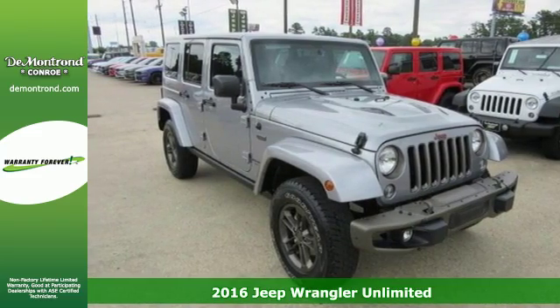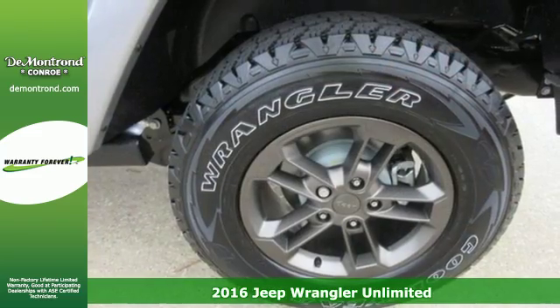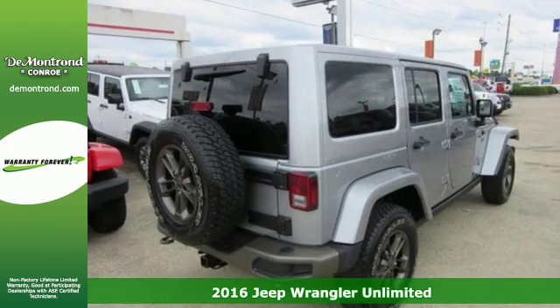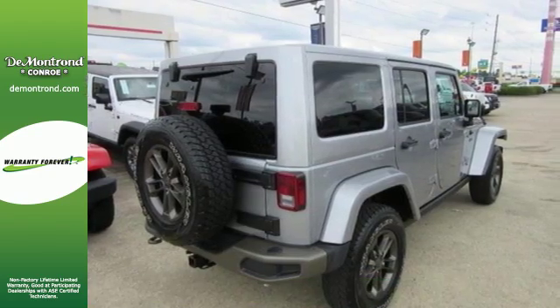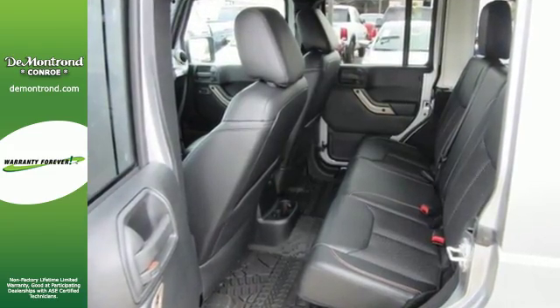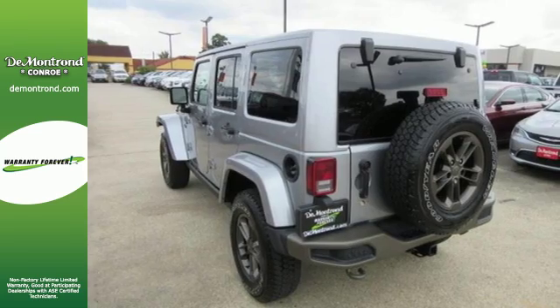It's a 2016 Jeep Wrangler Unlimited — unmatched comfort and the confidence to challenge anyone or anything. The removable top and fold and tumble seats offer endless possibilities for fun and cargo hauling, while four doors offer ease for anyone getting in on the adventure.